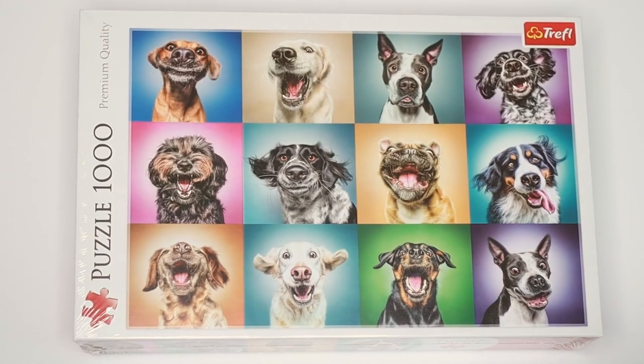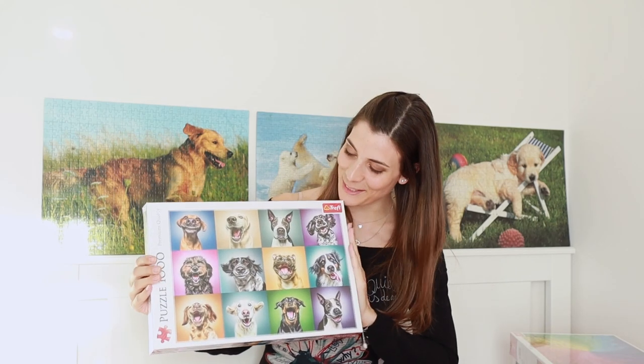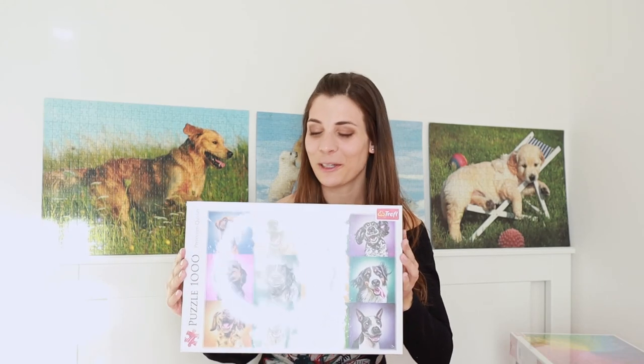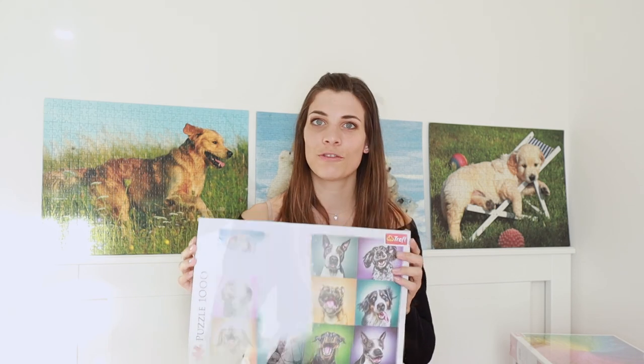You're going to meet my sister when I do this puzzle! The next puzzle is from Amazon — I could not resist buying it because it's so adorable. Are you ready? It's a thousand-piece puzzle from Treffle, which is a Polish company. The title is 'Funny Dog Portraits' — how adorable is that? This puzzle is just pure joy. I've never done a Treffle puzzle before, so I'm not sure about the quality, but it does say premium quality on the box, so let's hope that's true.